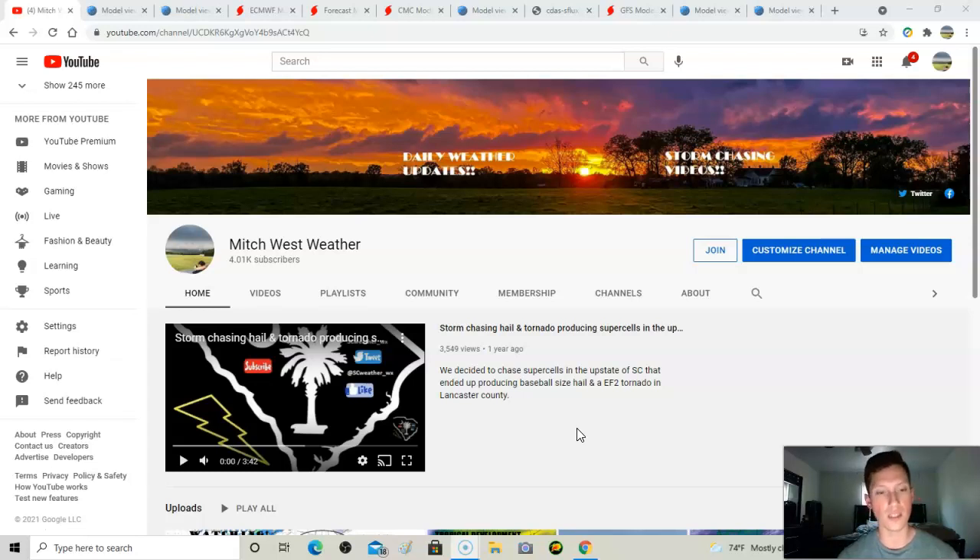If you guys have not subscribed, please hit the subscribe button — I'm on a mission to hit 10,000 subscribers before the end of the year. I got over 4,000 subscribers overnight, so thank you all for the incredible support. I'm also a storm chaser, so I'll put content with that and I plan on storm chasing hurricanes this year.